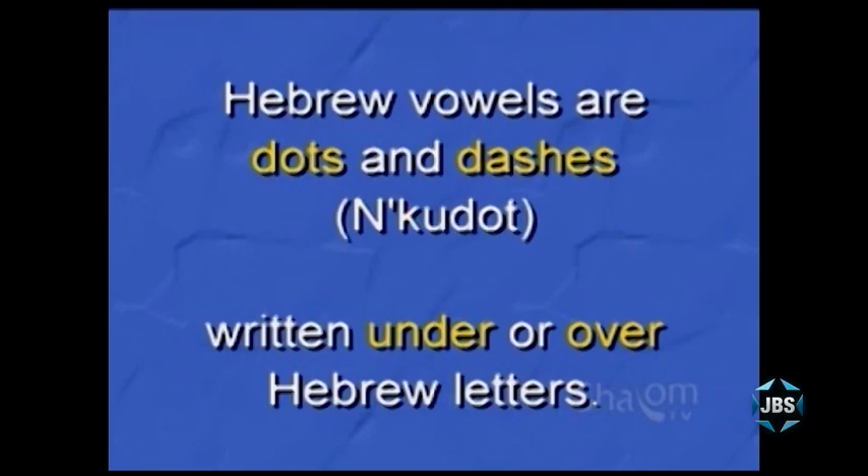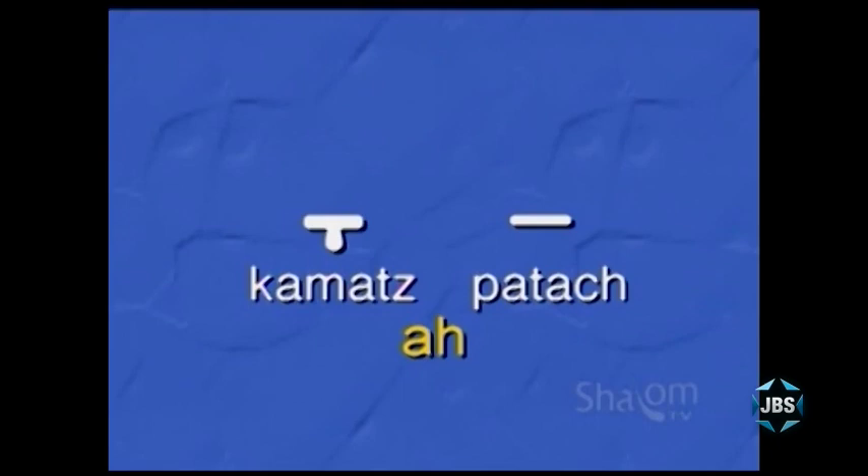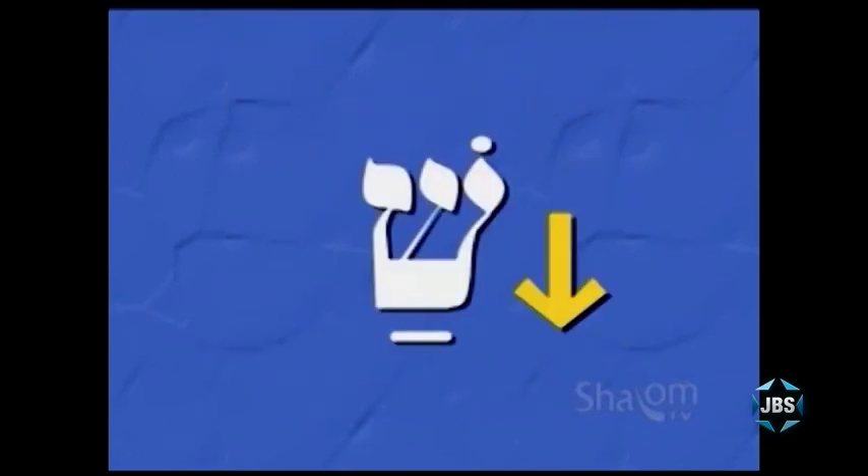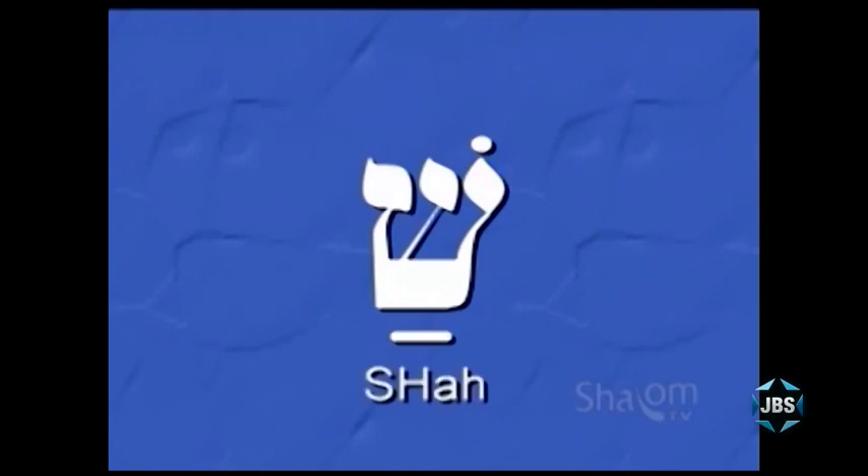The Hebrew vowels we've learned already are the patach and the kamats, both of which tend to make the same vowel sound, ah, as in the English word father. We've also learned that Hebrew vowels tend to be placed under or over Hebrew letters — both the patach and the kamats are placed under Hebrew letters. And because Hebrew is read down and then from right to left, a Hebrew syllable is read simply by adding a vowel sound to the Hebrew letter above that vowel. So this Hebrew syllable is pronounced sha — the shin makes the sh sound, the patach under the shin makes the ah sound, and by adding ah to the letter shin, we get the syllable sha.